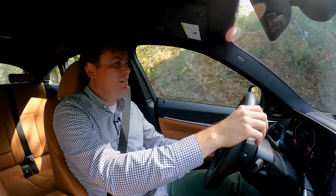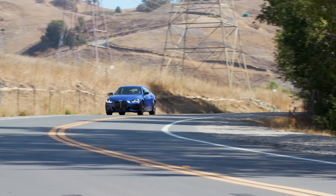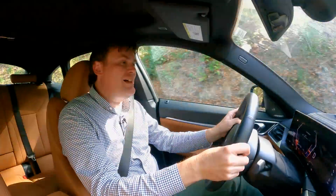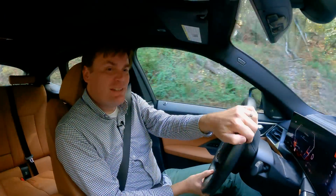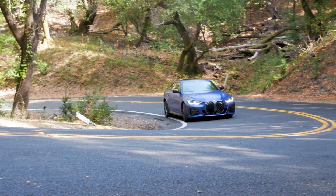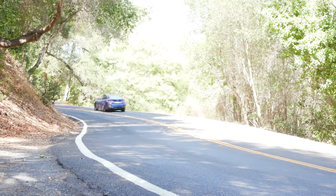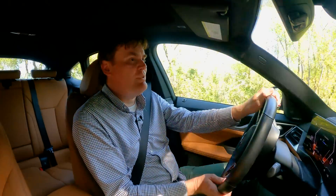It does. It really, really does. It'll do 0-60 in 3.7 seconds and has a top speed of 140 miles an hour. And of course, you can do things like this. Engineers at BMW should be very proud of themselves.